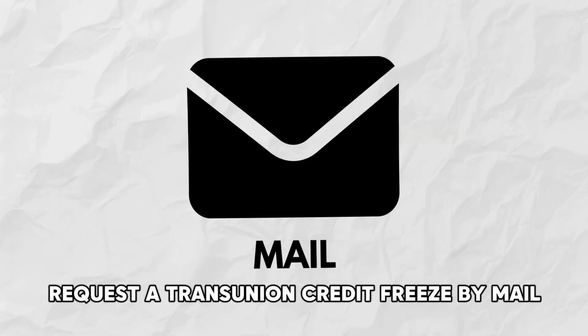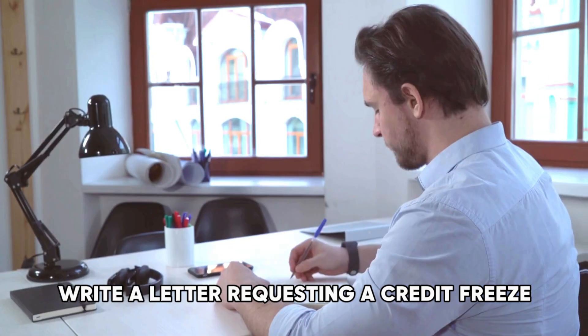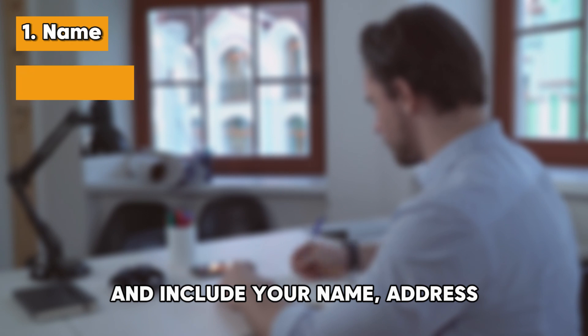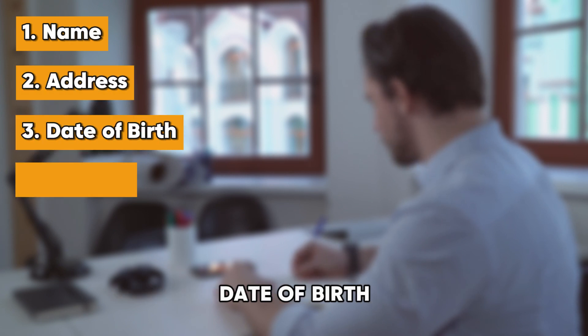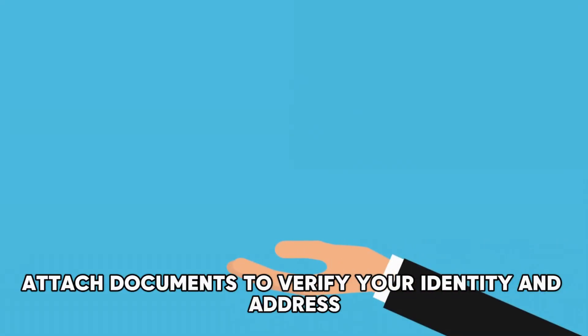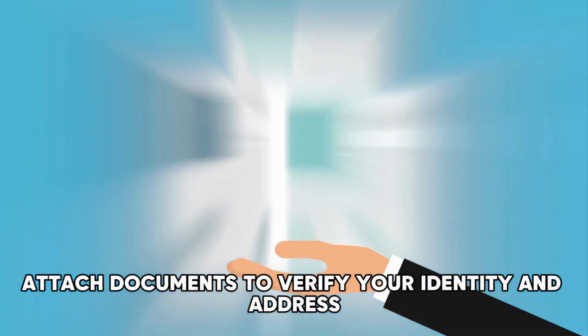Request a TransUnion credit freeze by mail. Write a letter requesting a credit freeze and include your name, address, date of birth, contact, and Social Security number. Attach documents to verify your identity and address.